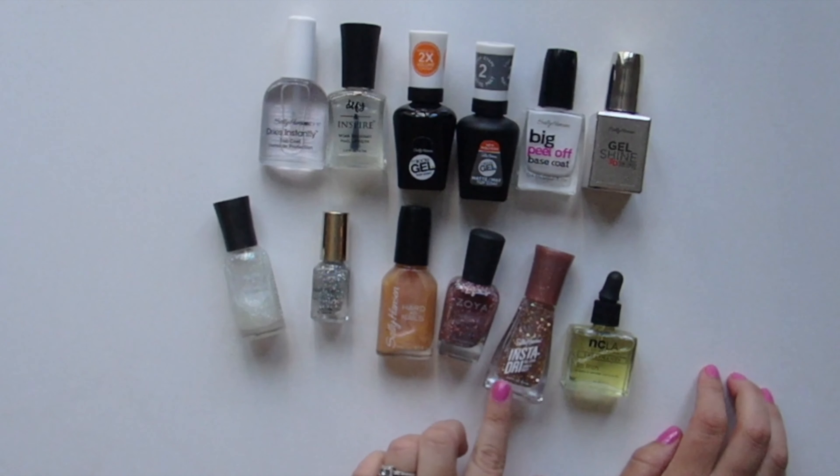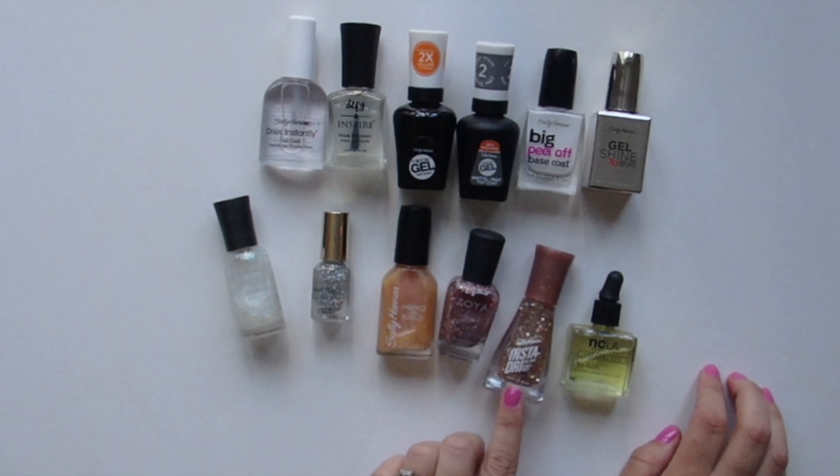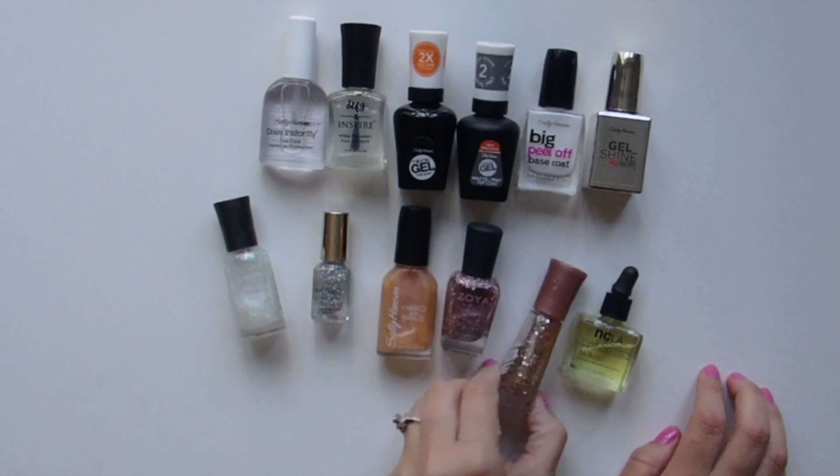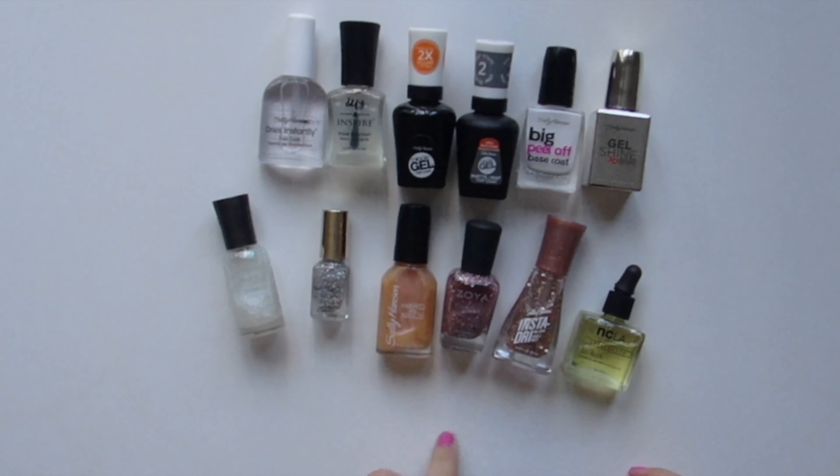And then you got Sally Hansen InstaDry. The InstaDry collections are my favorite because they dry instantly — go figure. This is actually a newer one and it's called Shooting Star.